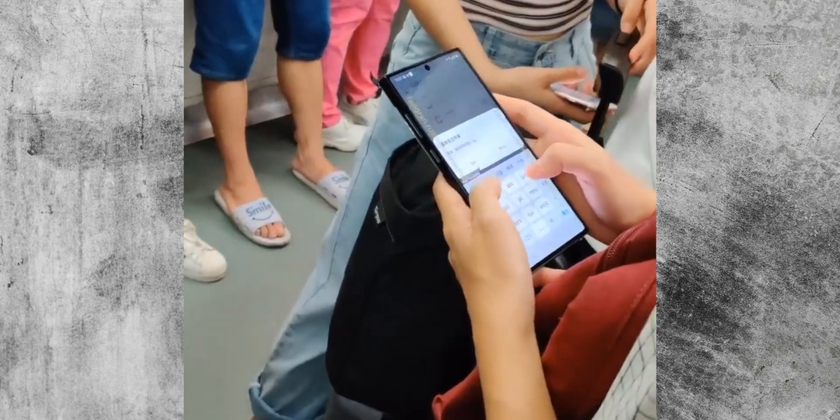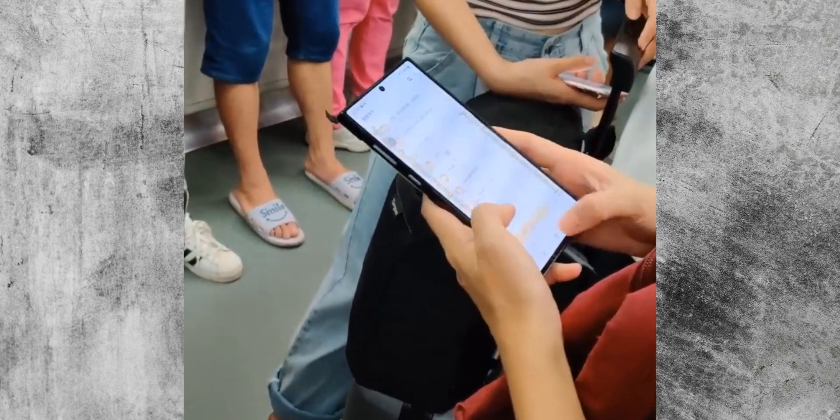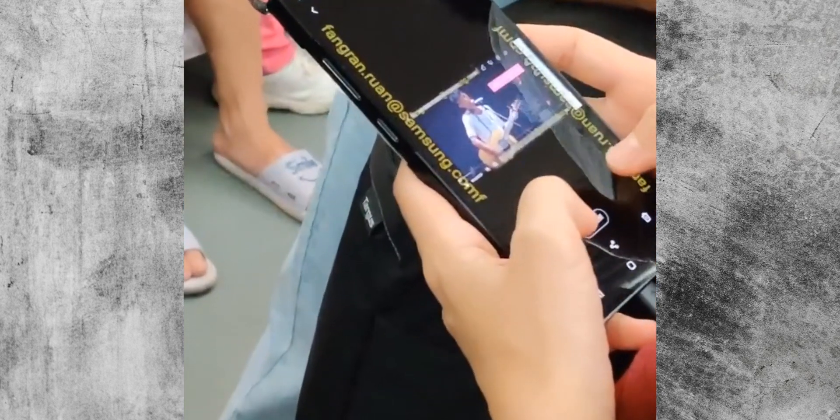The Galaxy Note 10 is around the corner and it's on the subway too. A video was released today showing the device in someone's hand — a working model or a prototype.